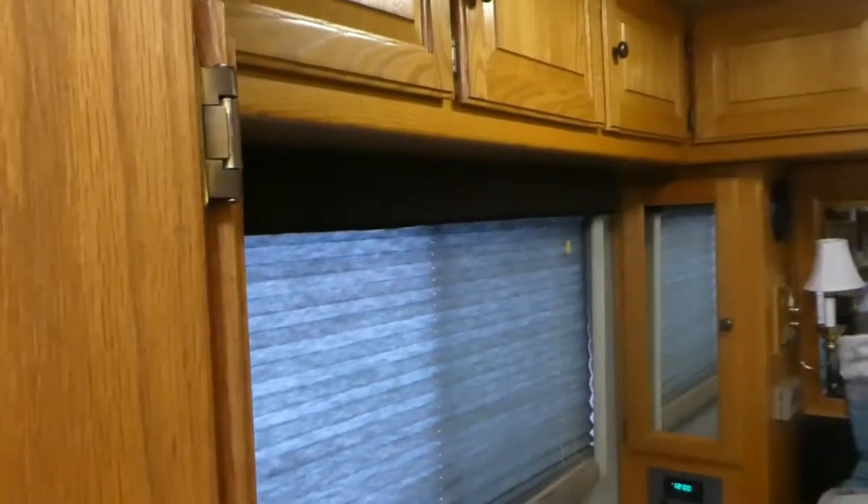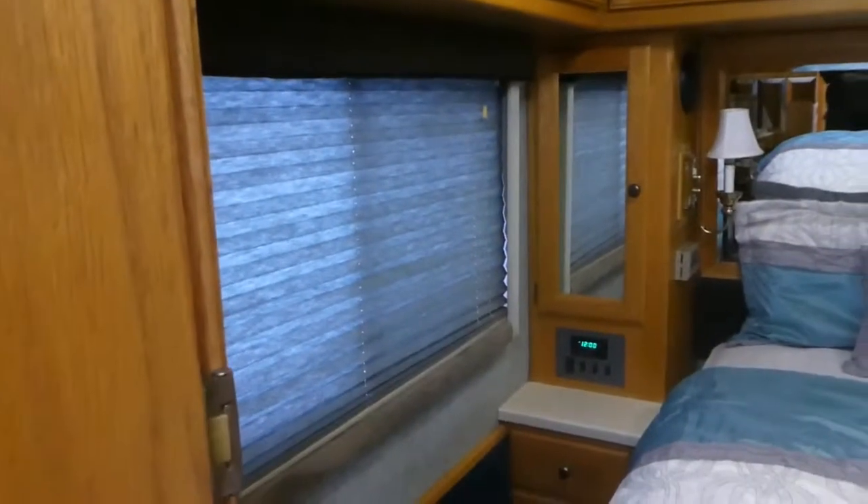Back in the bedroom, good size bed, and space for another TV up there. More cabinetry, tons of storage, and also the two-way blinds back here as well. Oak cabinet throughout, pretty good finish, and lots of storage.